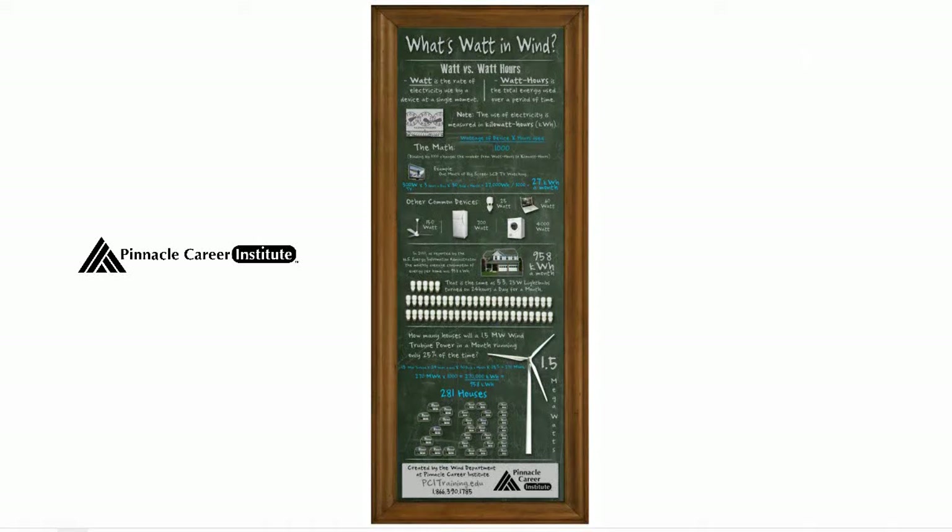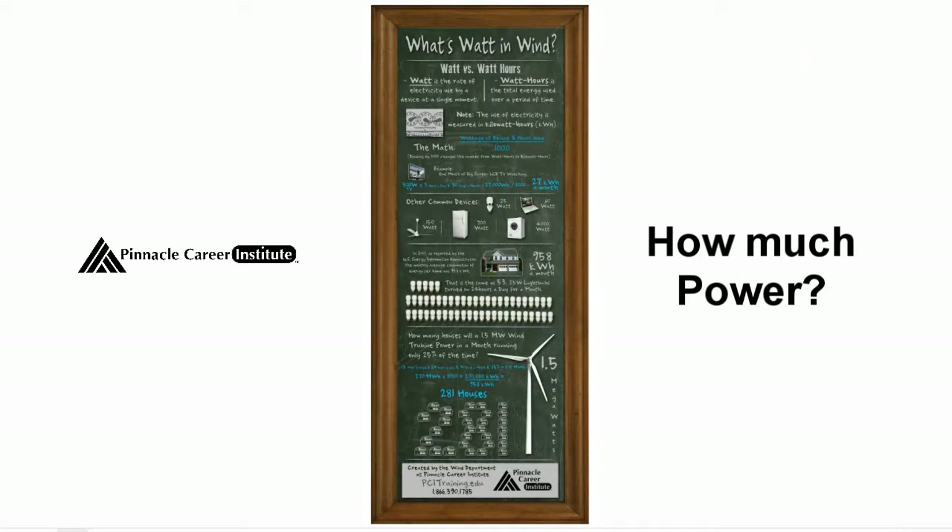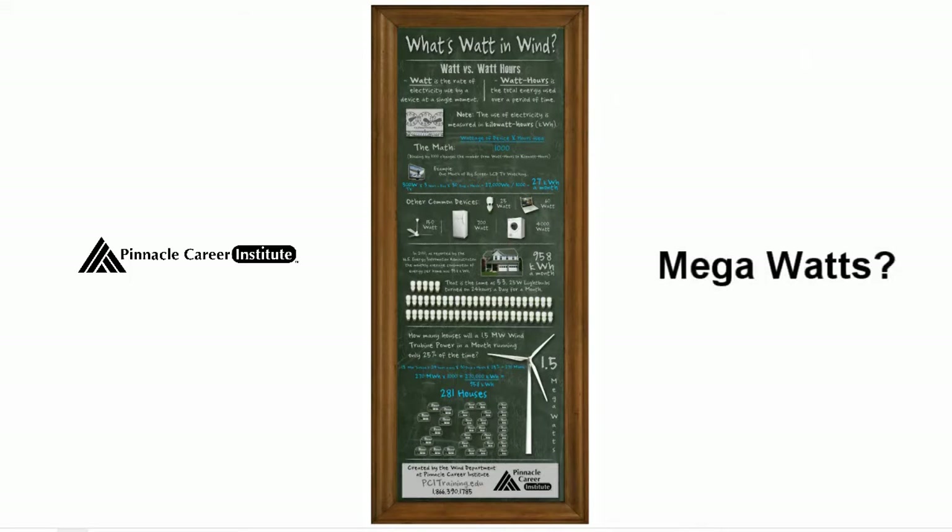Working within the wind industry, I'm often asked: how much power do those wind turbines really produce? Well, the quick answer would be to say a wind turbine can produce many megawatts of electricity. But without any context of megawatts, this answer is confusing.